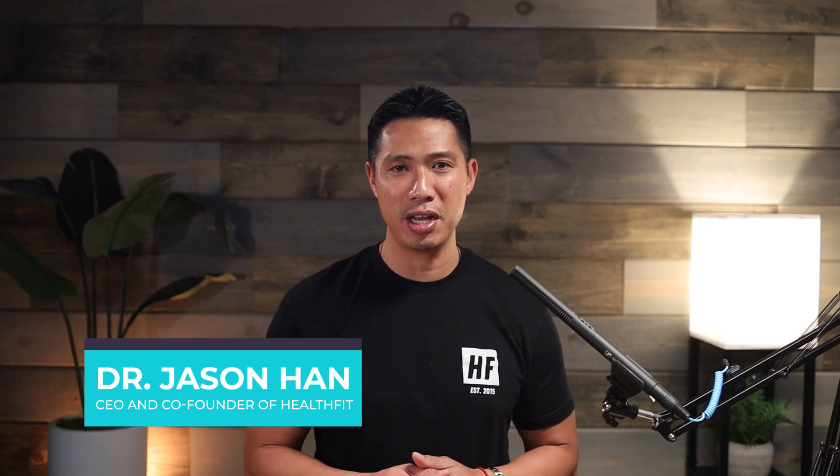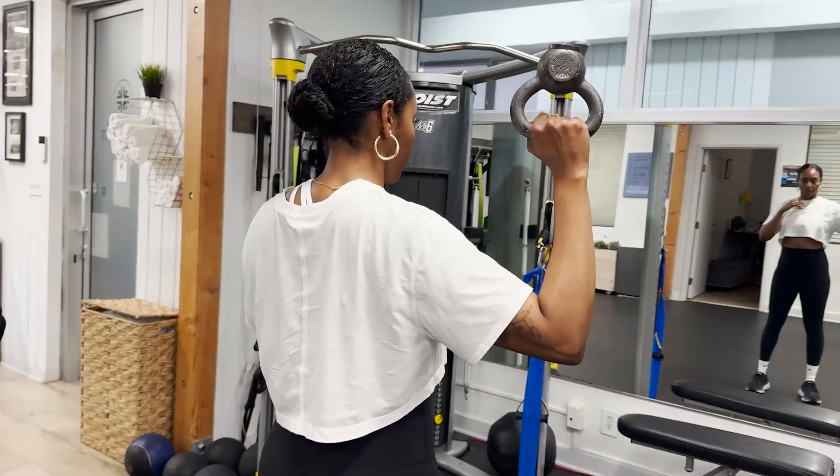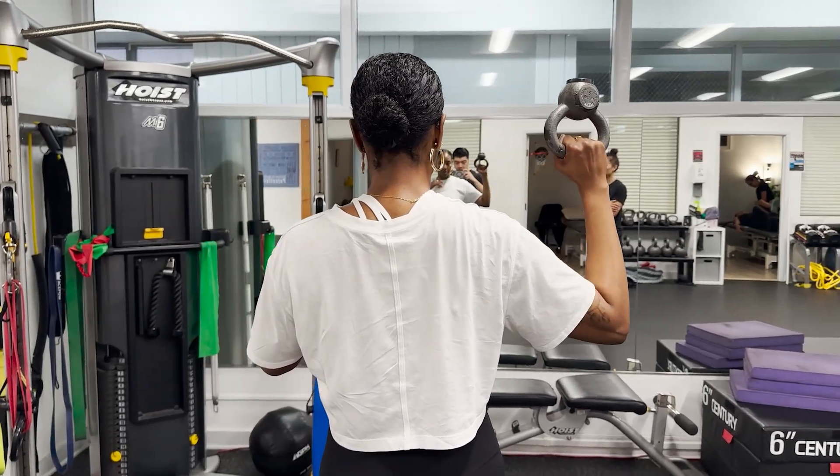I'm Dr. Jason Han, CEO and co-founder of HealthFit Physical Therapy and Chiropractic. My wife, Dr. Kelly, and I opened our facility in 2015. Since then, we've helped thousands of people just like you stay mobile and active, avoiding painkillers and surgery so they can get back to the activities that they love.